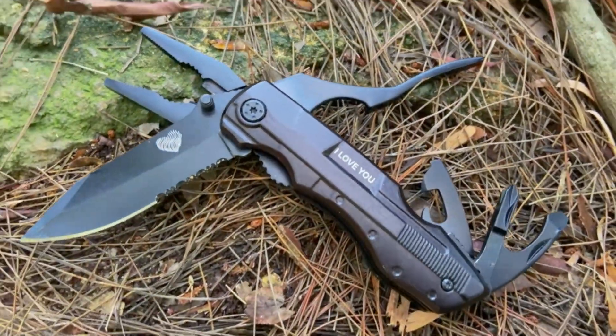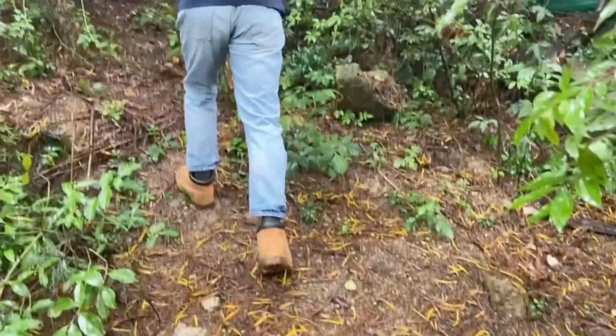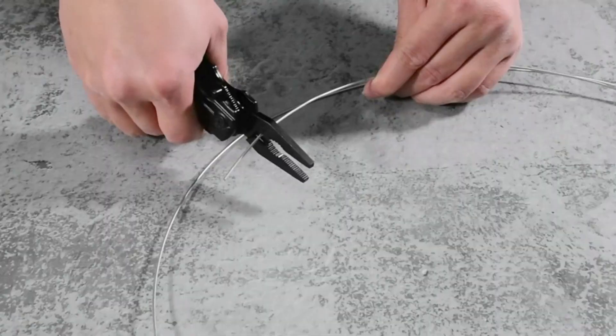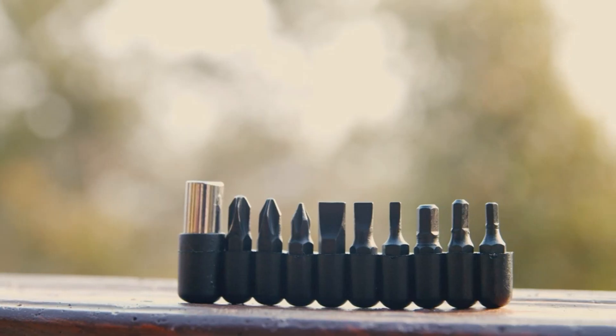The pocket knife features a sharp blade, serrated edge, pliers, bottle opener, can opener, and 9-in-1 screwdriver bits, with a durable nylon sheath with a belt loop for fast and easy access. It's made of solid stainless steel with a durable black oxide coating.